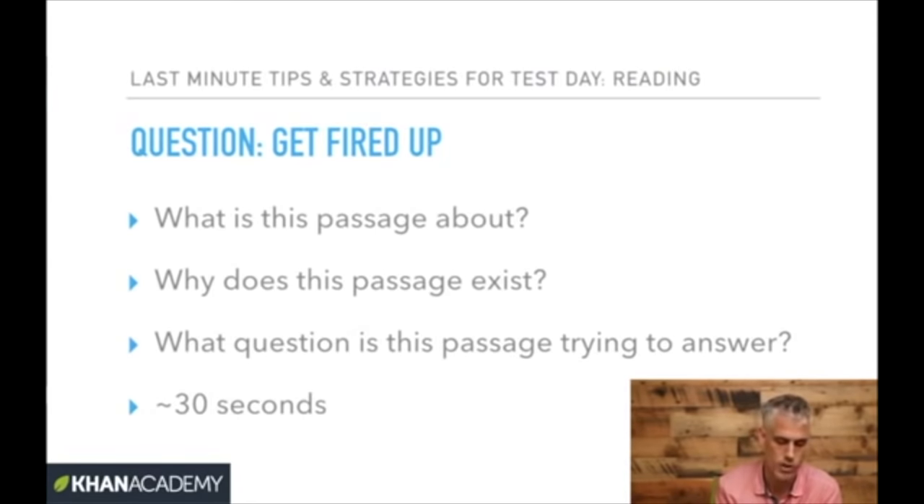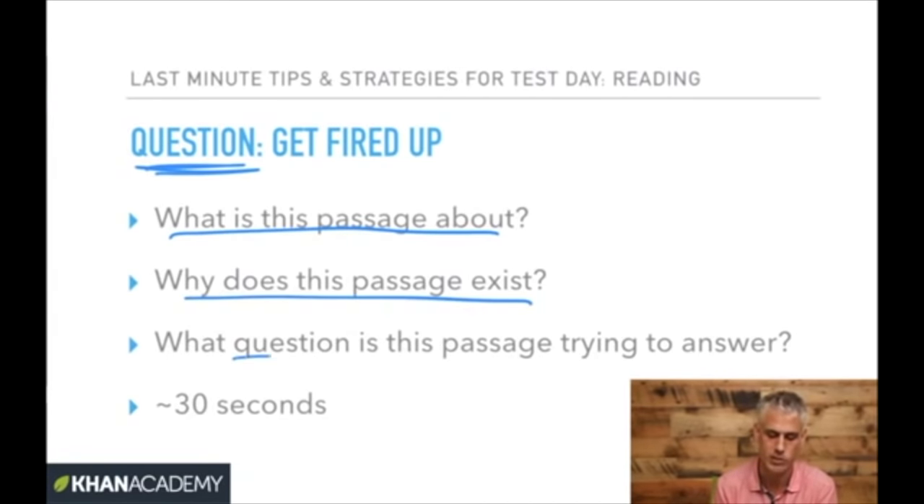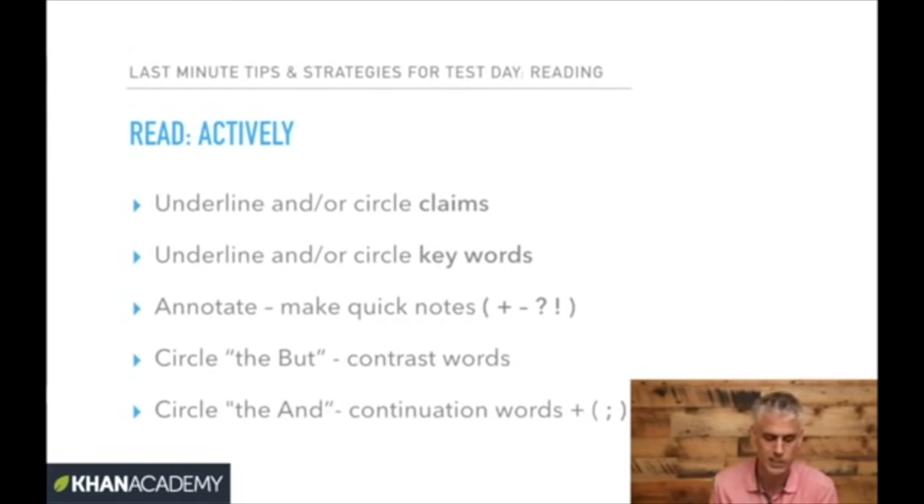Next is the Question stage — a really quick step, all about getting engaged. Ask yourself: why do I care? What's the point of this passage? What do I hope to learn? You don't have to answer these — just get excited. That way you'll be asking questions as you go.